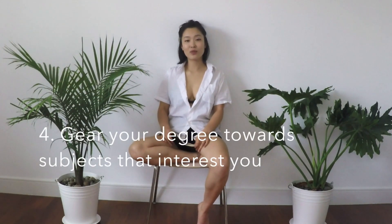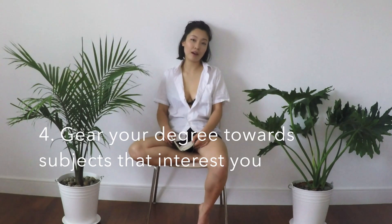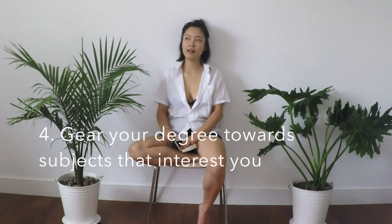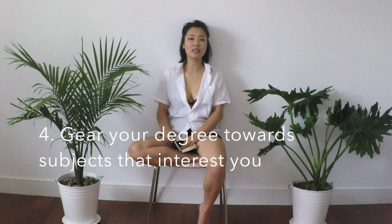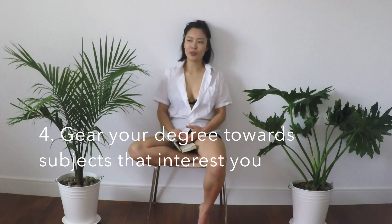My fourth piece of advice is really just take courses that you like. For those of you who have followed my vlogs, you will know that I originally registered for biomedical sciences at McGill. By second year, I was basically failing out of school. I really, really didn't like the courses I was taking, but I didn't have a choice because a lot of them were required. I needed to take these courses, I wasn't doing well, and I felt really crappy about myself.